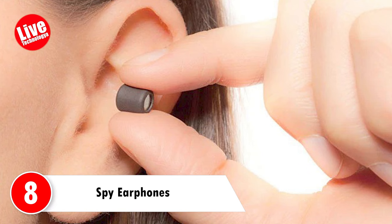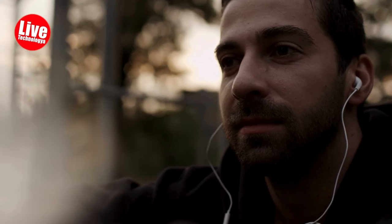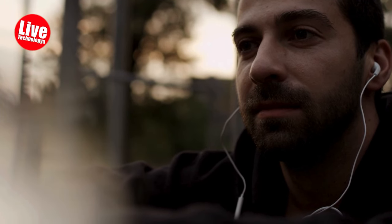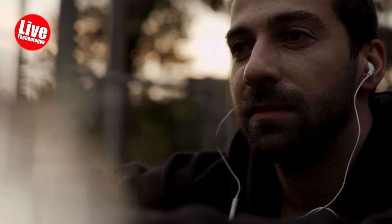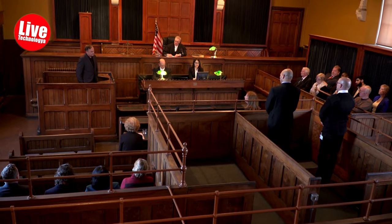Number 8: Spy Earphones. Spy earphones provide both discreet listening and hands-free communication features, allowing users to gather information covertly and communicate without the need for visible devices. These capabilities make them versatile tools applicable in various contexts, but users must ensure ethical use and compliance with privacy laws.